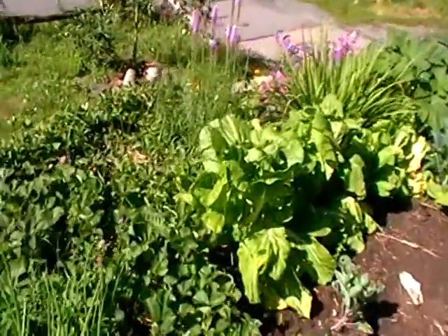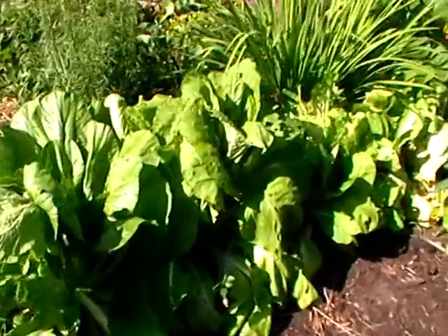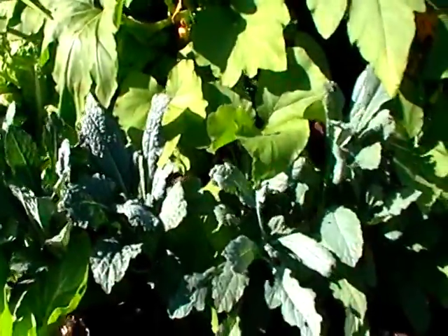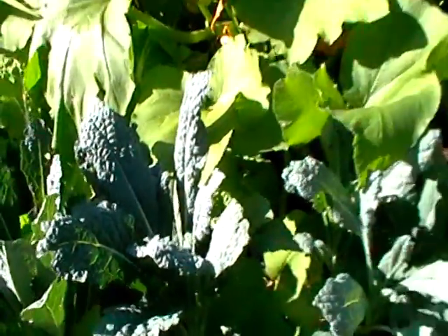We've got Napa cabbage and this is just about ready to make into kimchi — we can preserve this all through the winter. Black kale, otherwise known as dinosaur kale — beautiful leaves there. We've got a yellow squash right here. And another paste tomato.